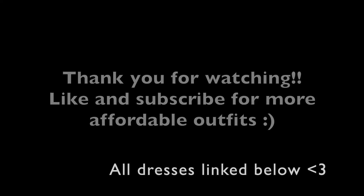Thank you for watching. Hope you guys have a blessed day. Bye!